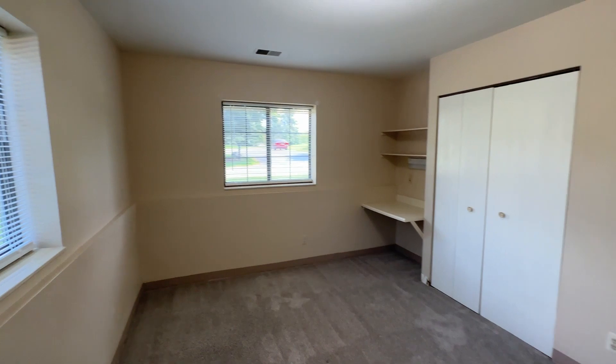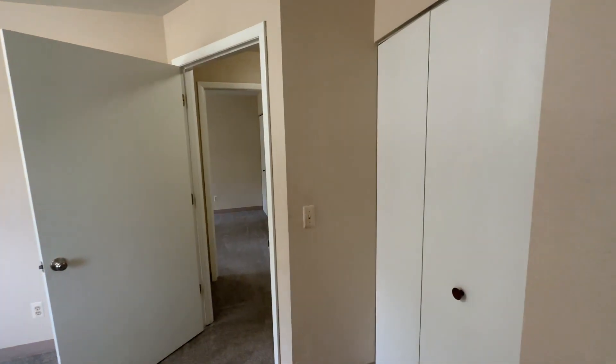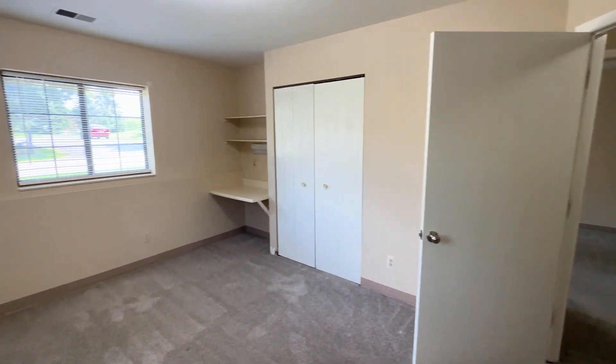Bedroom one. All bedrooms do have two closets and a built-in desk.